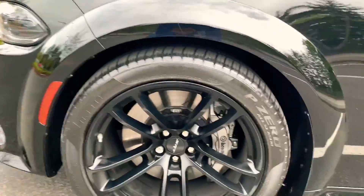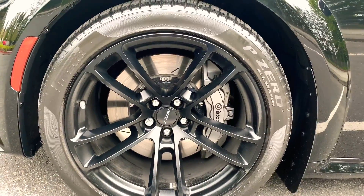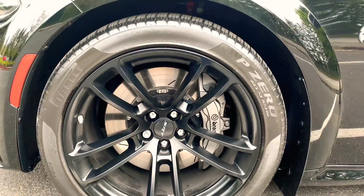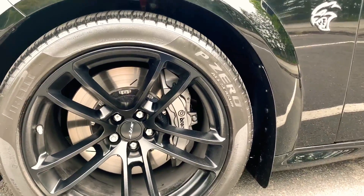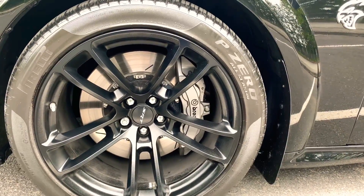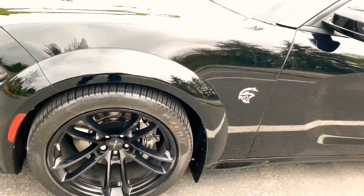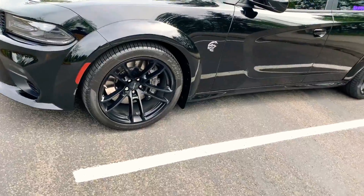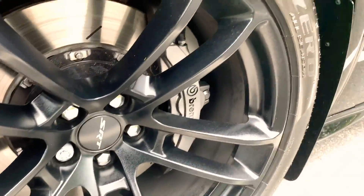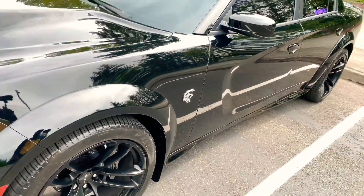Excuse the wheels for being a little dirty, but it comes with 20 by 11 all around and 305/35 tires all around. It comes with the Pirelli P Zero all-seasons — I'm not a fan of these tires, to be honest. If you punch it this thing's getting sideways no matter what; it doesn't matter if you got 305 all around, you're still getting sideways. Obviously it's a Hellcat — it comes with the six-piston Brembo brakes. Monster brakes — you need that stopping power.